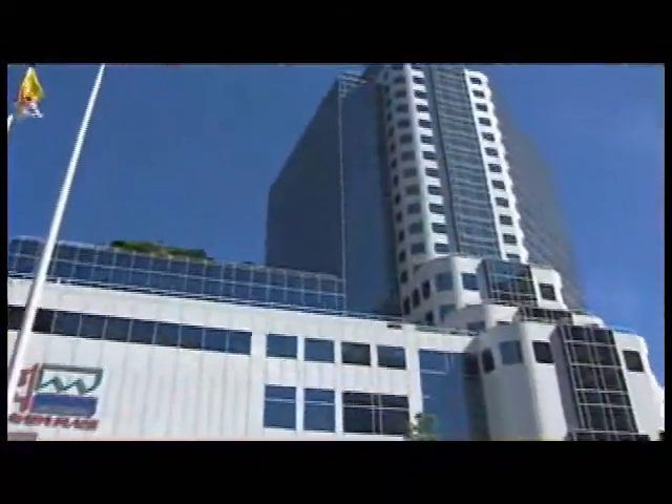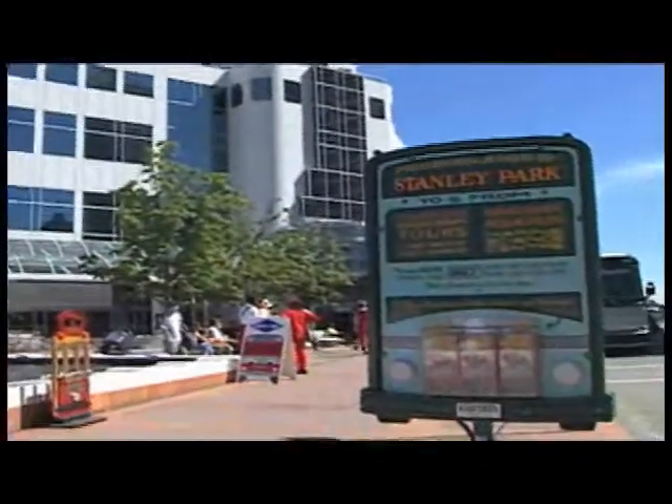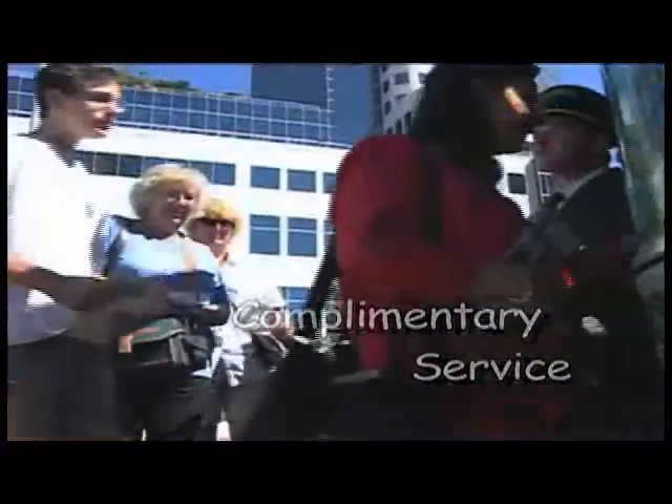To help visitors reach our departure location, we offer a wheelchair and scooter accessible propane-fueled bus service to shuttle visitors between the departure point and 11 downtown locations.